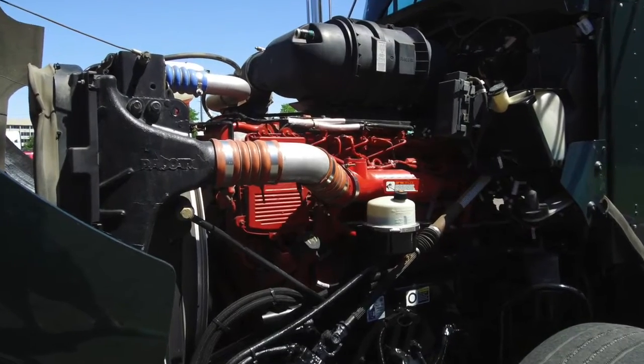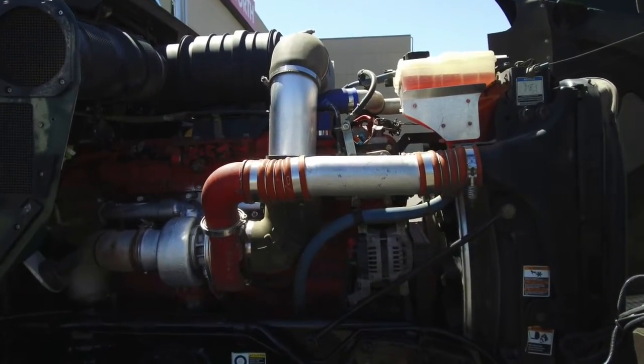Now to the engine everybody loves — a Cummins ISX-15 with an Eaton Fuller 10 speed transmission.